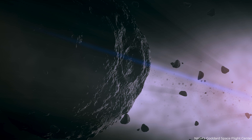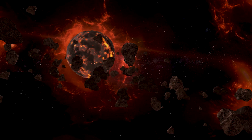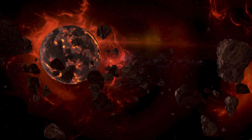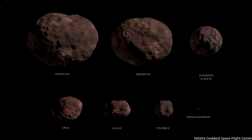When we first began studying the Trojans from the ground, Leveson observed that one of the truly remarkable things about them is how diverse they are from one another. Therefore, to comprehend what this population is trying to teach us about how planets develop, it is necessary to grasp its variety, which is why Lucy was designed.